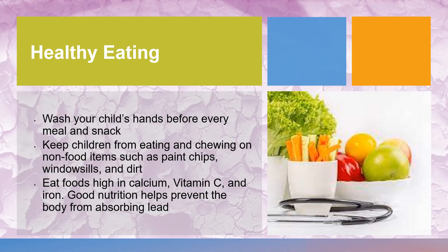Quality nutrition is another way to decrease the amount of lead that is being absorbed in the body. Here are some tips to practice healthy eating: ensure children wash hands before every meal and snack, keep children from eating and chewing on non-food items such as paint chips, windowsills, and dirt. Eat foods high in calcium, vitamin C, and iron. Good nutrition helps prevent the body from absorbing lead.